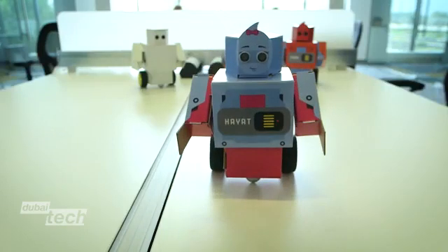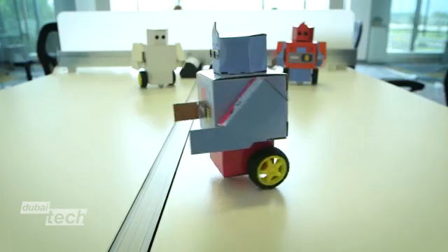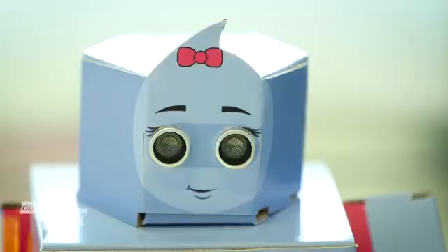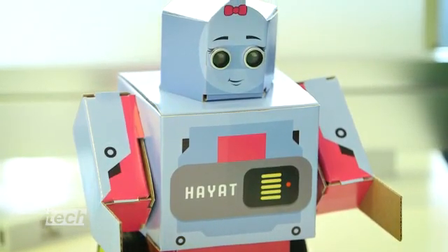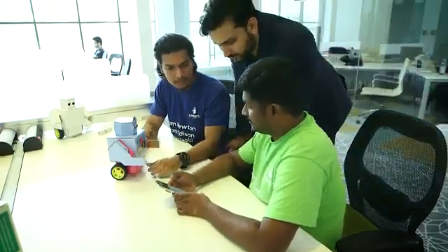I am JunkBot, your home assistant. Meet Hayat, a robot built from cardboard, and the brainchild of this Dubai-based entrepreneur.